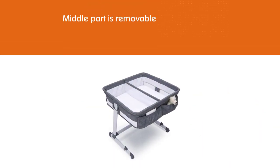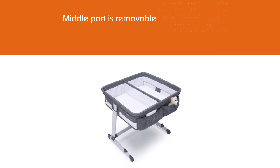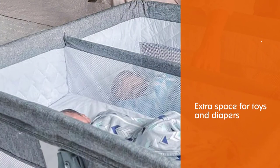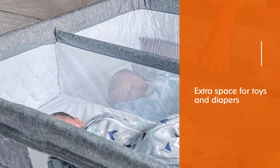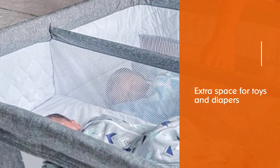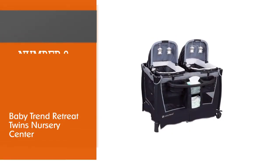Moving it is easy thanks to the high-end rubberized wheels. The middle part is removable, which is a great touch because it gives you extra space for toys and diapers. The adjustable height makes it a good option even if your bed is on the higher side.